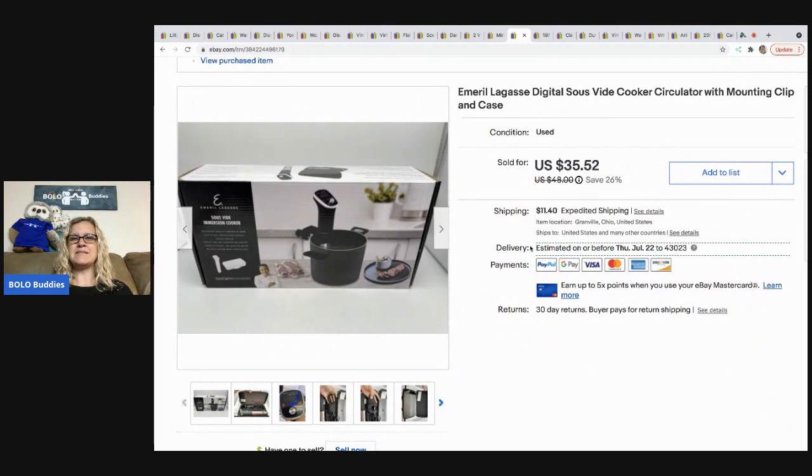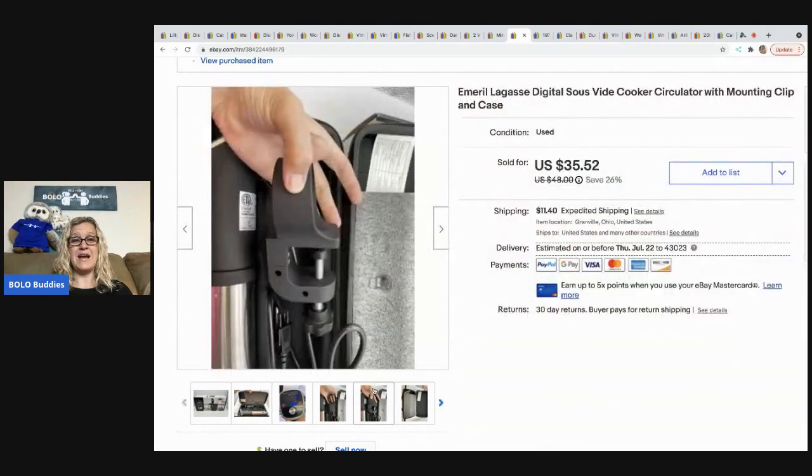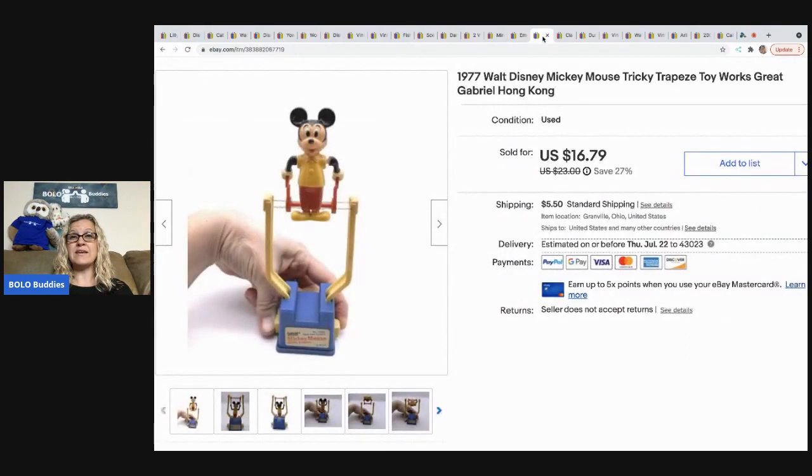The next item is this Emerald digital cooker of some kind. I've sold one of these before, so when I saw it I grabbed it. I picked it up for $5, took a best offer of $25, and the buyer paid shipping. It sold quickly.